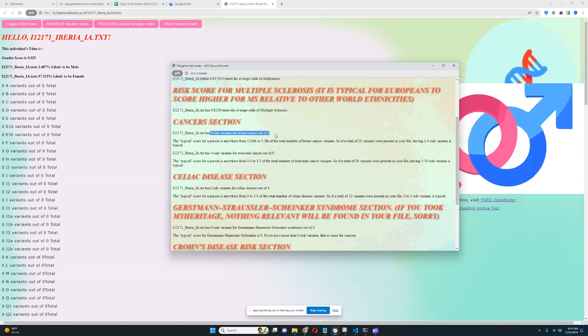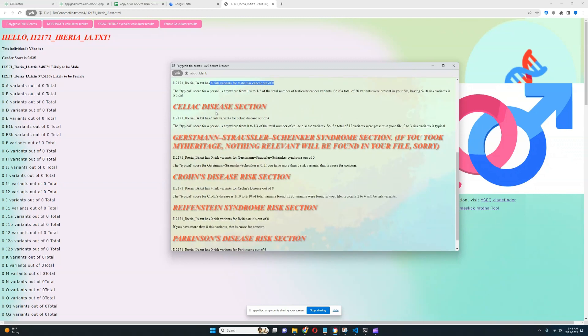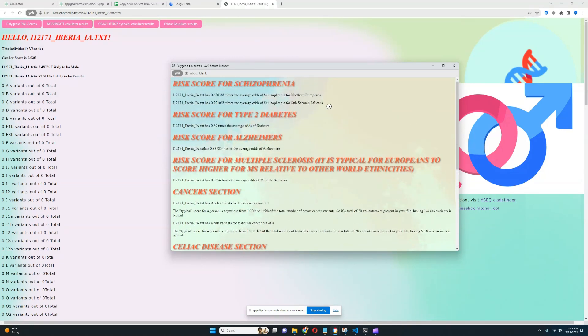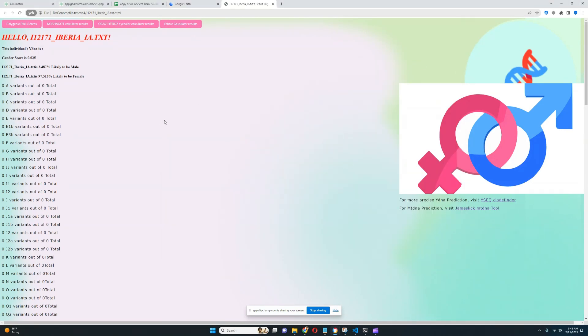For the cancer section: zero risk variants for breast cancer out of four — really good to see. Four risk variants for testicular cancer out of eight, which sounds pretty typical. Two risk variants for celiac disease out of four, which is uncommon. Nothing relevant for Gerstmann-Sträussler-Scheinker syndrome was found. Four risk variants for Crohn's out of eight — pretty uncommon. Nothing for Riefenstein syndrome or Parkinson's was found. So far nothing concerning, but we're going to explore the monogenic traits now.